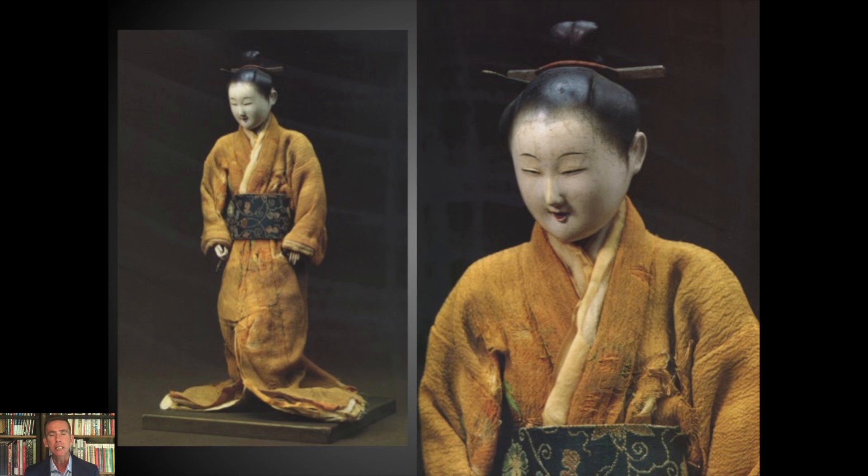This is a very famous example of an Isho Ningyo from the 18th century that's in the Tokyo National Museum, and it has all the hallmarks one would look for: the carved hair, called tomogami in Japanese, silk textiles, front-tied obi, a beautiful face done in an exquisite white gofun — the crushed oyster shell and animal glue — and then painted details. Very subdued, very womanly.